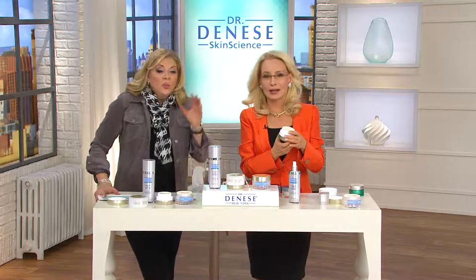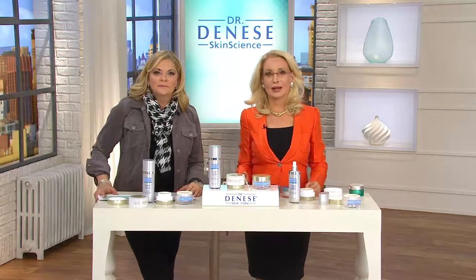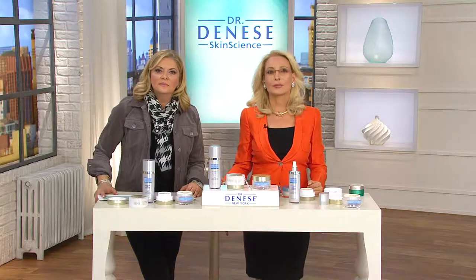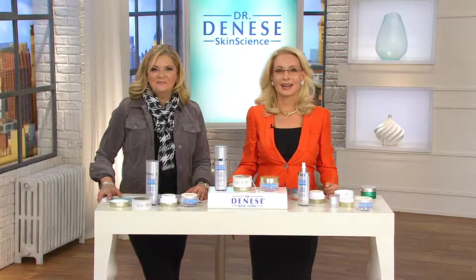Joyce: bottom line — what do you see that's different when you look in the mirror? I don't have pores. All of my friends are going out and spending hundreds and thousands — going into Bergdorf's and coming out with tiny bags for $400. It doesn't compare to any of these products. They're the best. Dr. Dinesse responds: my heart and soul is in there. I never think about the cost of the product — all I think about is will she like it, will it make a difference for the skin.